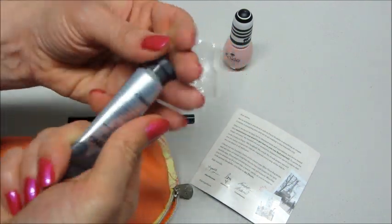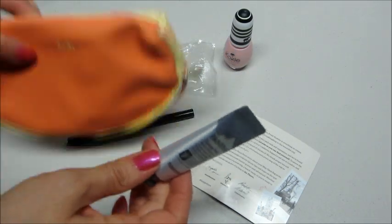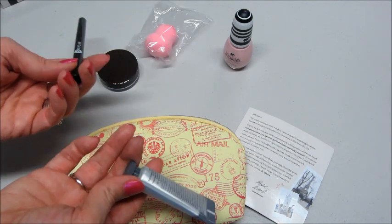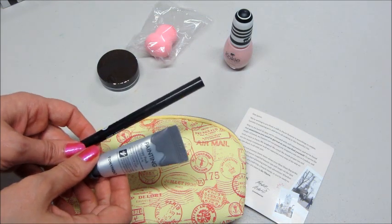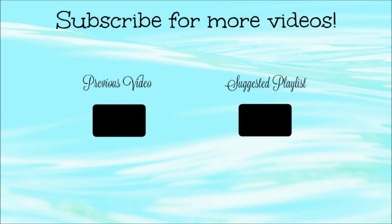Pretty good bag this month. I just posted my Birchbox one — I do think Ipsy was a little bit better this month. Sometimes they're hit or miss; it's like that with every subscription box company. But if you guys are interested in signing up for Ipsy, I will put a link below. As always, thank you so much for watching. Bye guys!